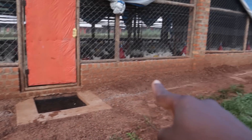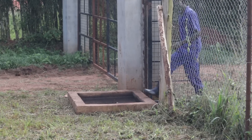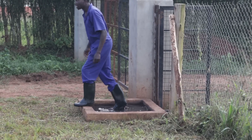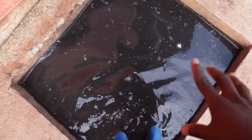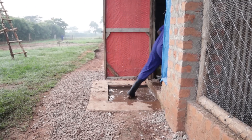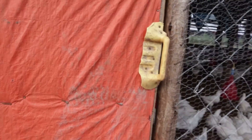Our houses have been built with biosecurity as a paramount feature. Right at the very entrance of this area, we have a foot dip to ensure that everyone who gets in is disinfected. Even before you enter the chicken house itself, at each and every entrance we have a foot dip with disinfectant, used every time before you get in, to ensure that you don't bring diseases into the house.